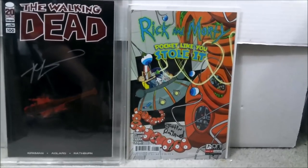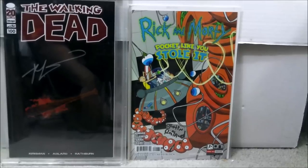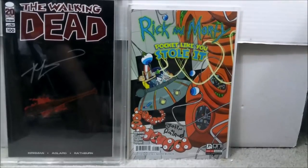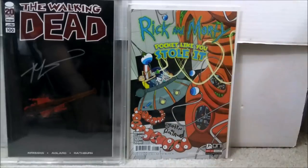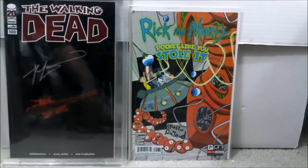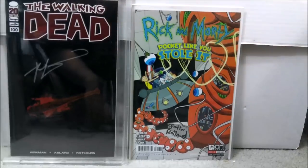So those are the two books: Rick and Morty number one, Pocket Like You Stole It, Nerd Block rare variant; and Walking Dead 100 Lucille Edition, limited to 500 copies. As for the Nerd Block recall — there wasn't anything controversial about it. A company called Nerd Block ordered this variant, and before it got shipped to them, that company went out of business. So there was nobody to send them to, and they got recalled. It's still a very rare book. I paid about the same price for either one of these.